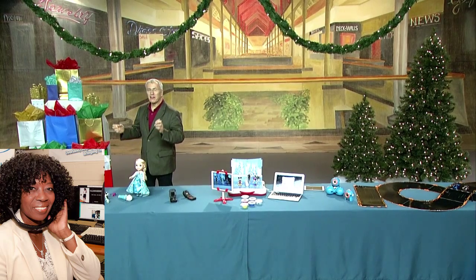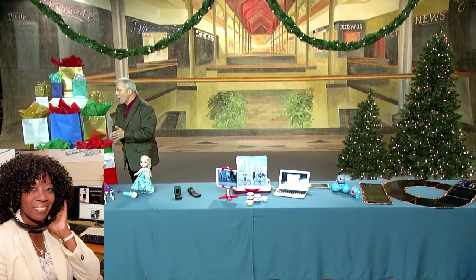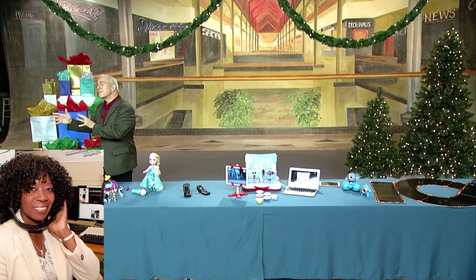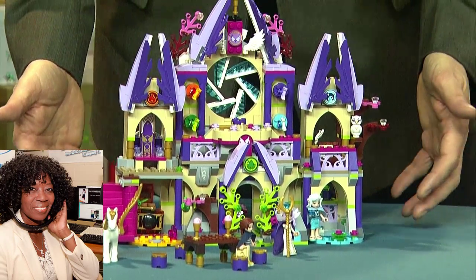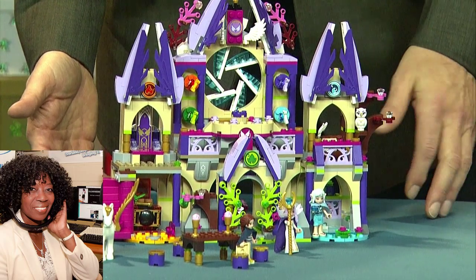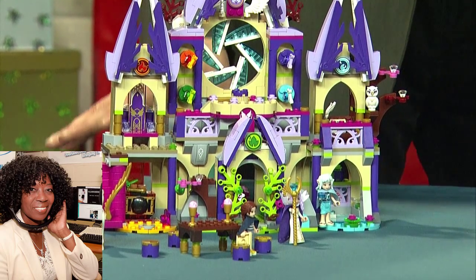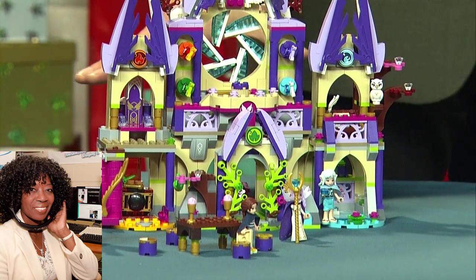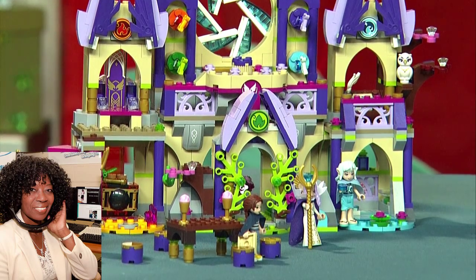We're going to start with Lego Elves Skyra's Mysterious Sky Castle from Lego. This is designed for the older Lego player. It's got beautiful bright colors, it comes with three mini dolls, and it's a way to bring the new Lego Elves story to life — all about a little girl named Emily who has to find her way home with the help of four elves that each represent the different elements. It's really, really magical, great story-based play for kids. That's $79.99 from Lego.